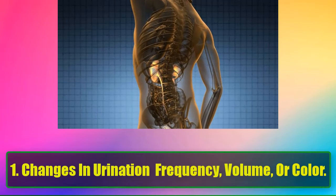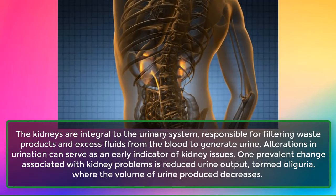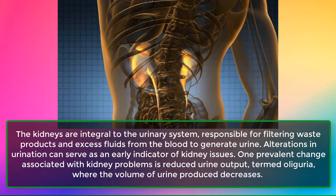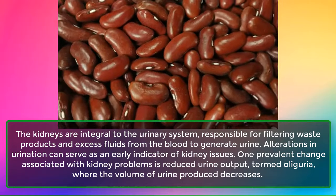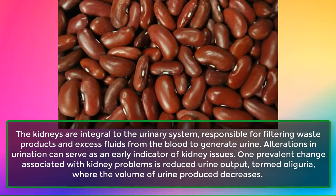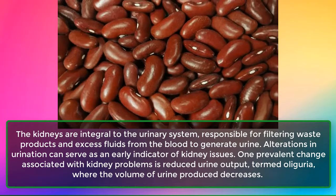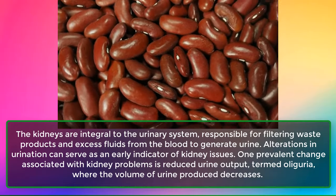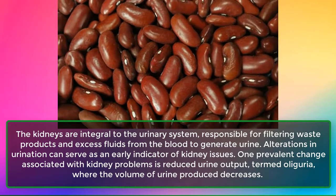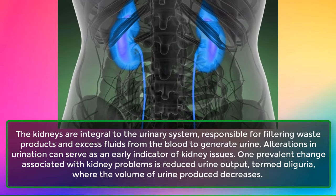Sign 1: Changes in Urination Frequency, Volume, or Color. The kidneys are integral to the urinary system, responsible for filtering waste products and excess fluids from the blood to generate urine. Alterations in urination can serve as an early indicator of kidney issues. One prevalent change is reduced urine output, termed oliguria, where the volume of urine produced decreases.